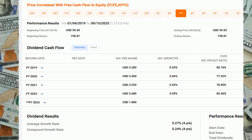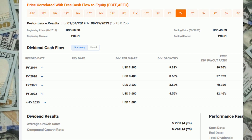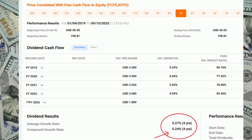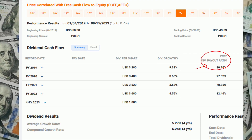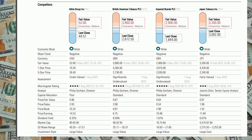Just think — the starting yield today is around 9%. Plus their history shows them increasing their dividends, recently at around a 5.2% compound growth rate. The free cash flow coverage has been doing fine at 82% — that is impressive.